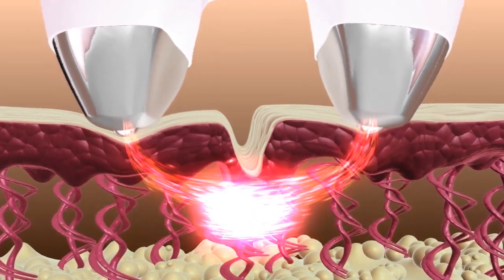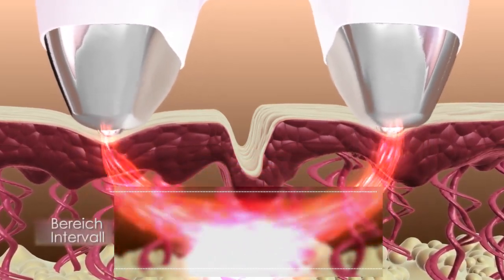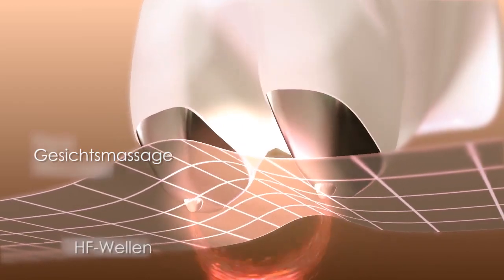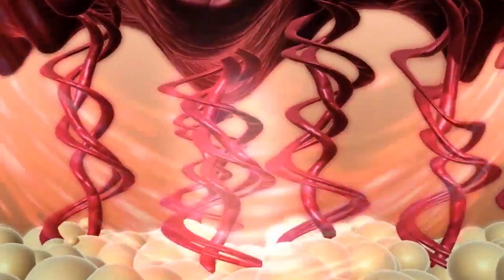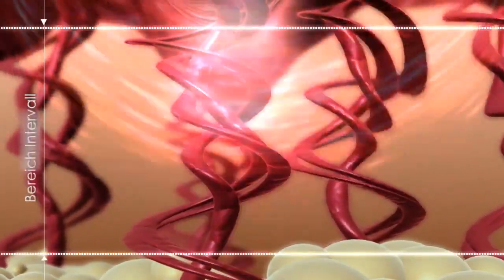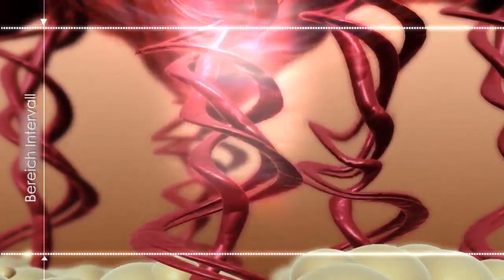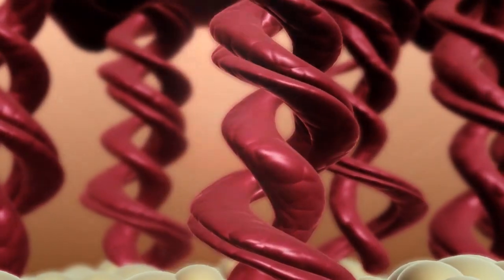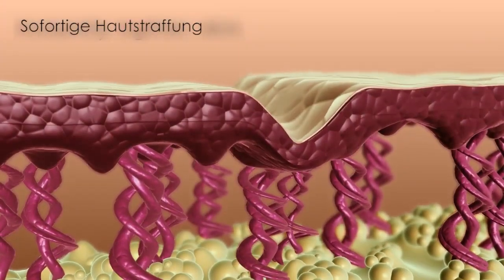What is unique about SensiLift is the combination of RF waves that create deep heat in the tissue, and facial massage, which allows for a wider range and more accurate penetration of the RF into the dermal layers of the skin. What actually happens is that the heat contracts the fibers, stimulating new collagen cells and resulting in instantly tighter skin.